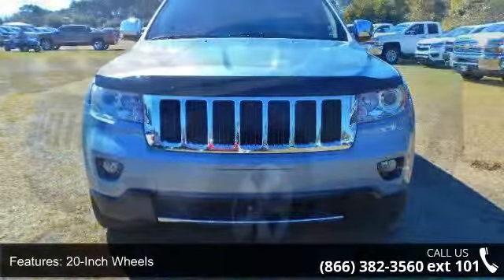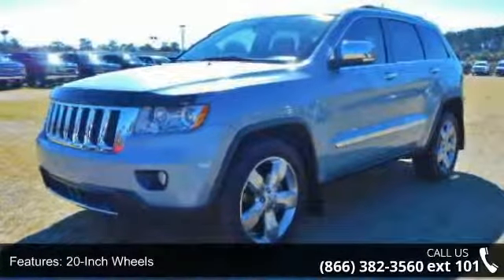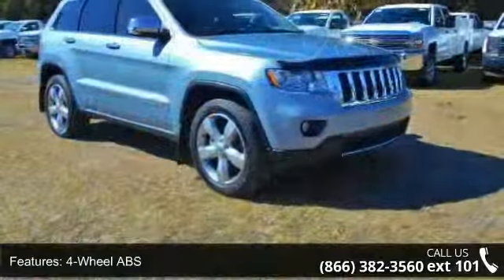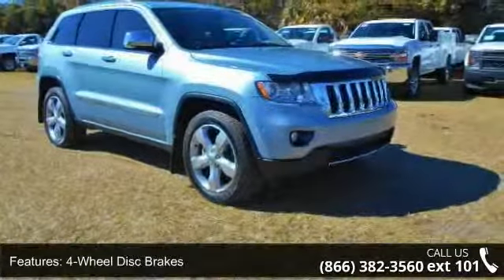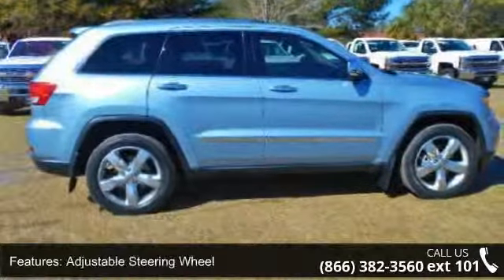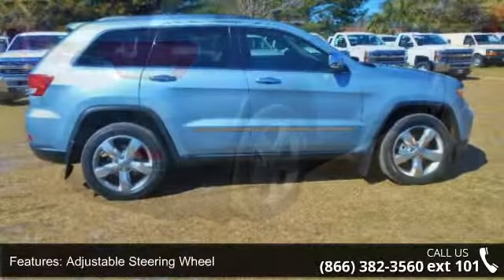Some of the top features included with this vehicle are 20-inch wheels, 4-wheel ABS, 4-wheel disc brakes, adjustable steering wheel, aluminum wheels, triple AM FM group, auto-off headlights, auxiliary PWR outlet, backup camera, and Bluetooth.